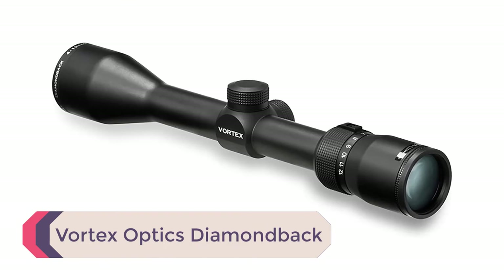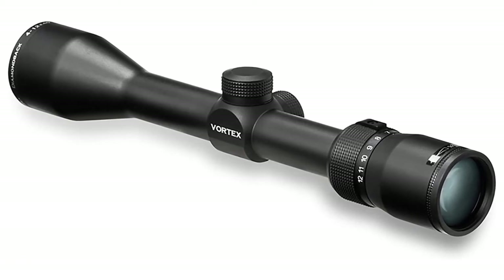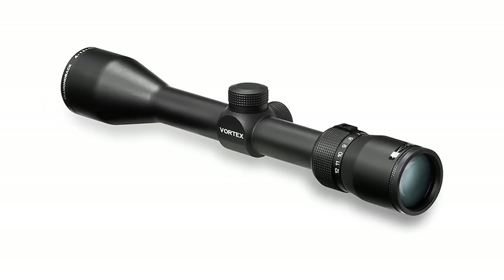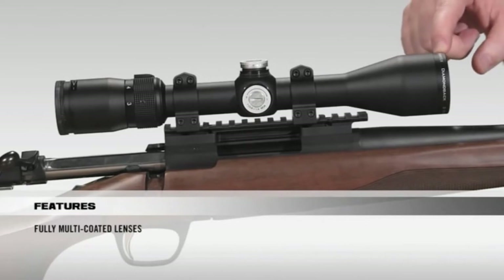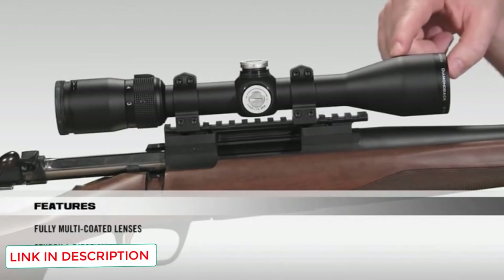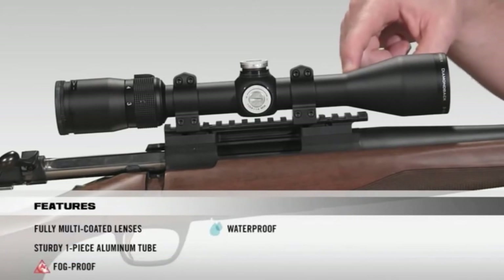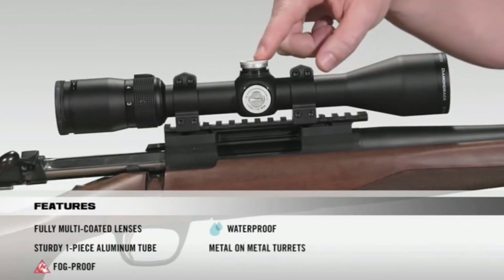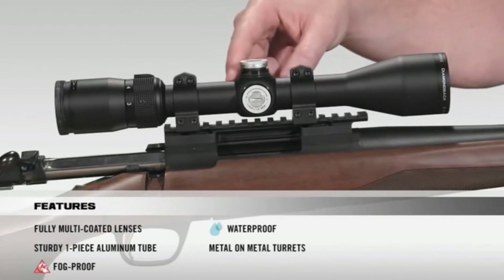Number 4: Vortex Optics Diamondback. The Vortex Optics Diamondback 1.75-5x32 is excellent for those who want low magnification without going all the way to a red dot. The 1.75-5x magnification range provides gentle magnification, ideal for the short ranges where shotguns are best. The scope's precision glide erector system allows for smooth transitions between magnification levels. It has fully multi-coated optics and features a dead-hold BDC reticle — simple enough that it won't be distracting. The 32mm objective lens will let in lots of light.